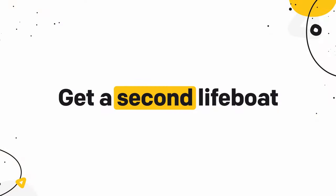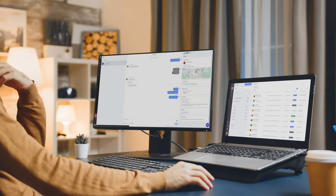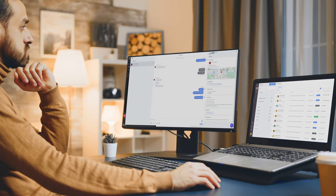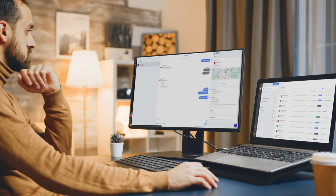Number seven: get a second monitor. If you're looking into additional data to speed up conversations with customers, I definitely recommend displaying it on another monitor. You can have your chat, email, or help desk on one screen at all times to quickly react to new inquiries, and use the other monitor to look up data on customers, check your website, and all the other things you need to do to offer your customers fast responses.